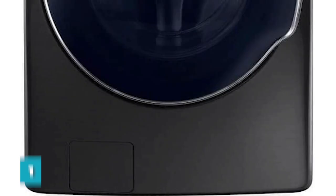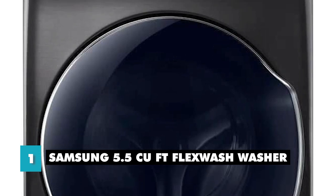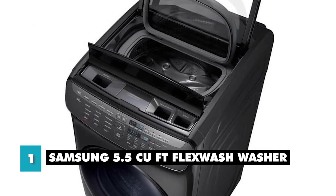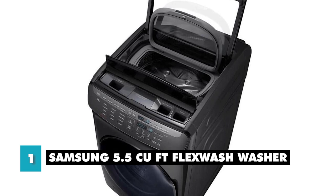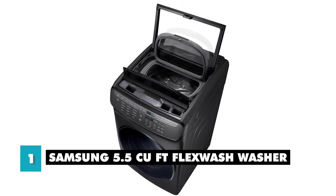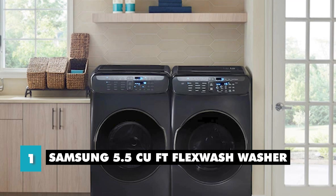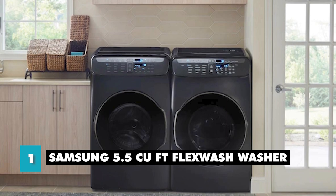Finally, at number one, we have the Samsung 5.5 cubic feet Flex Wash Washer. The Samsung Flex Wash Washer is a versatile and innovative washing machine that offers the convenience of multiple wash options in one appliance. It has two separate wash units: a main washer with a capacity of 5.5 cubic feet and a smaller top washer with a capacity of 1 cubic foot. This allows you to wash multiple loads of laundry at once, or use the top washer for small, delicate items that need a gentler wash. The main washer has 11 wash cycles, including a heavy-duty cycle for heavily soiled clothes, a delicate cycle for delicate fabrics, and a sanitized cycle for deep cleaning.